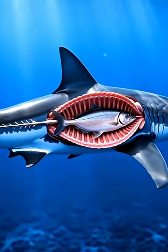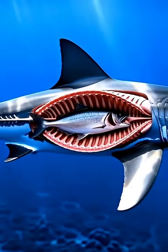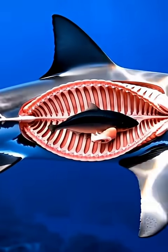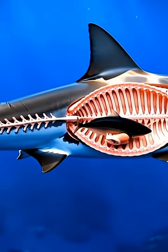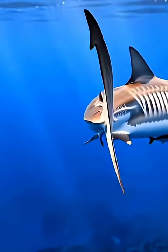we watch the food pass into its muscular throat, entering the stomach chamber. Inside, the CGI vision exposes the shark's dense bones, cartilage structure, and the swirling movement of stomach acids breaking down every piece.